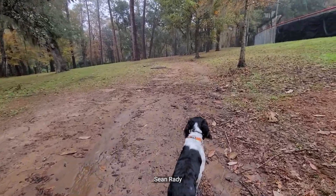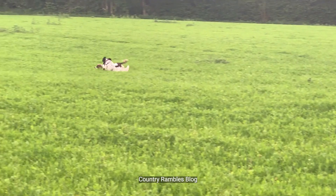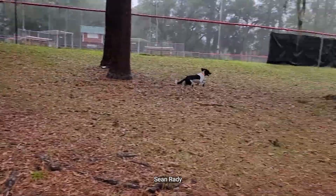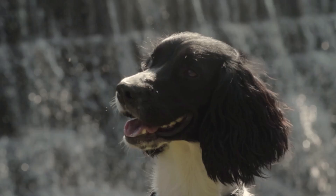With boundless levels of energy and seemingly endless endurance, English Springer Spaniels are the ultimate running companions. Springers are the epitome of a high-energy dog, always ready to run, play, and work. So if you're looking for a furry friend to help motivate you during your training sessions, look no further. Whether you're a seasoned runner or just getting started, this breed's craving for exercise will make sure you never miss a workout.